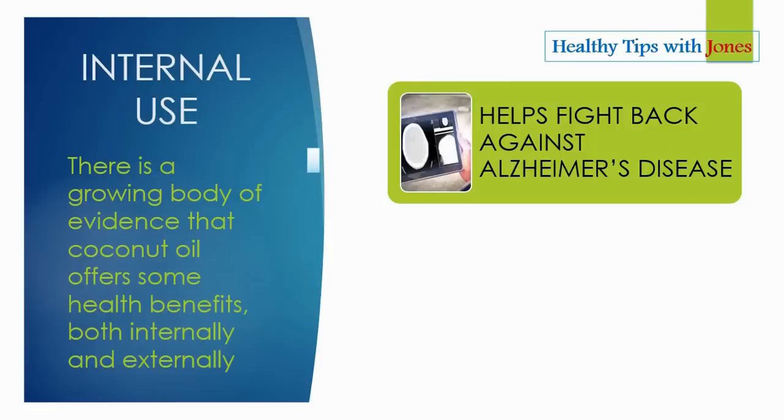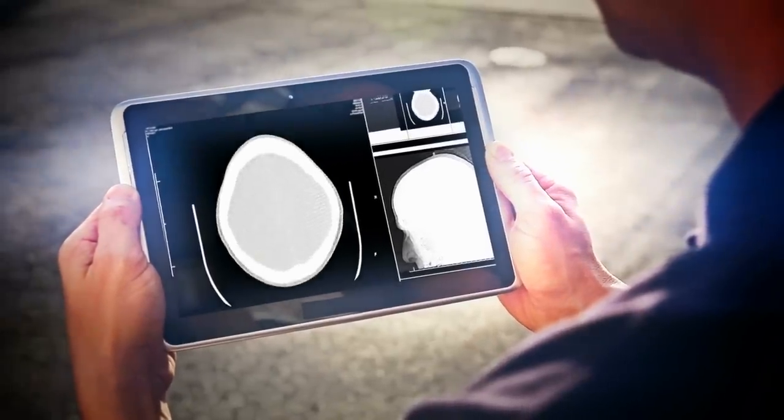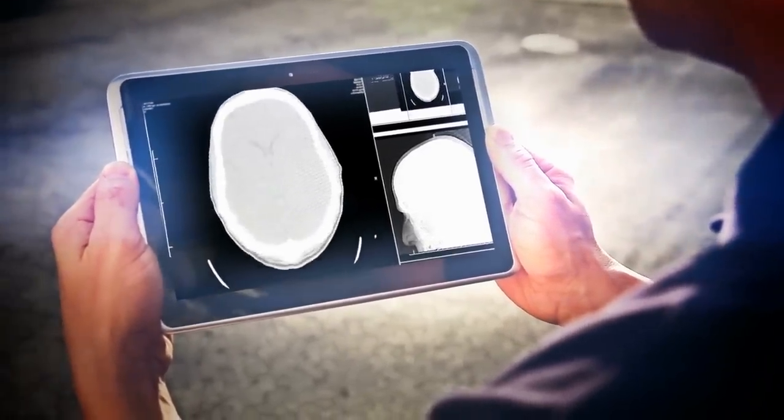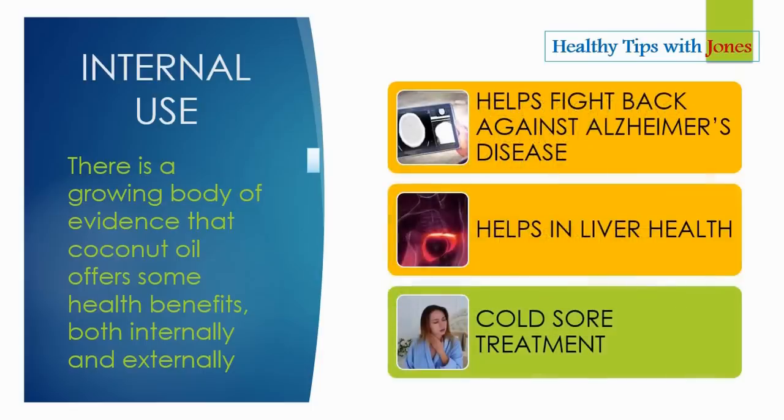Coconut oil helps fight back against Alzheimer's disease. The medium-chain fatty acid component in coconut oil, especially its generation of ketones by the liver, aids in mending brain function in Alzheimer's patients. Coconut oil also guards against damage to the liver and aids in curing urinary tract infections. Coconut oil also helps to stop the pain and itching of a cold sore and stops the underlying virus from reproducing, which can lead to even more cold sores spreading.